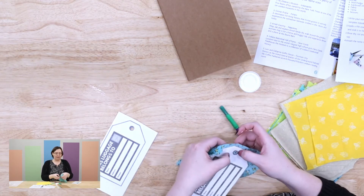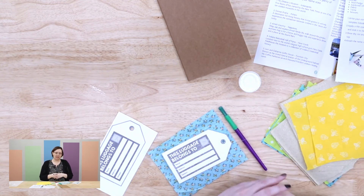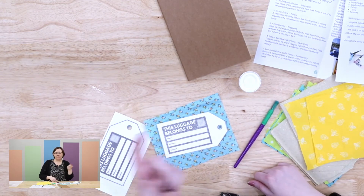You can also add a ribbon or string to it so you can tie it right onto your luggage. Next time you go to the airport and your luggage goes through the baggage claim, you can recognize your luggage a little quicker. I'm excited for you to try out our Indiana Adventures DIY, and if you have any questions feel free to visit our website at www.greenwoodlibrary.us. Thanks guys!